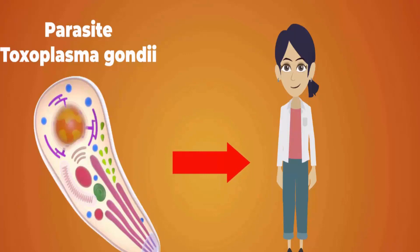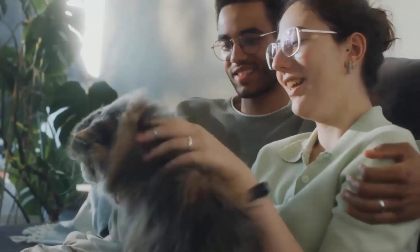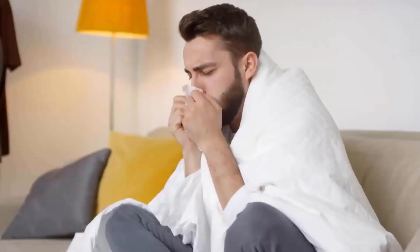Toxoplasmosis is a parasitic infection caused by the Toxoplasma gondii parasite. Cats are the primary host of this parasite, but it can also infect other warm-blooded animals, including humans. While most healthy individuals experience mild flu-like symptoms or no symptoms at all.